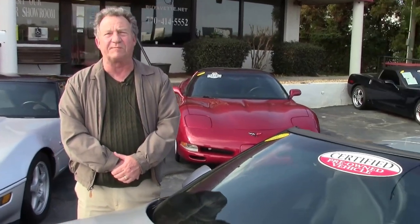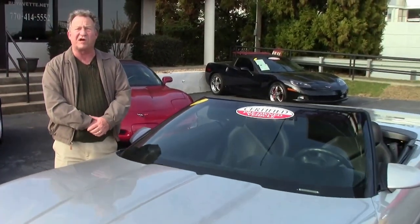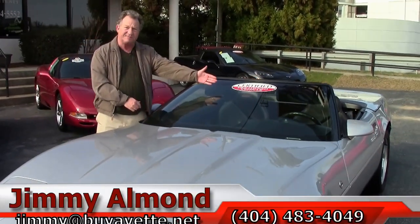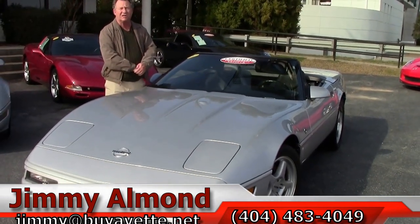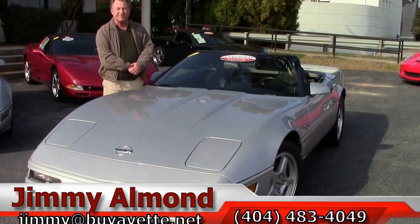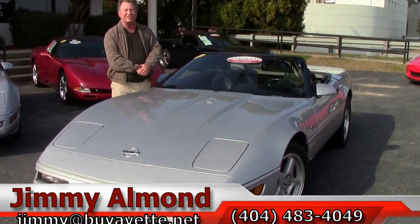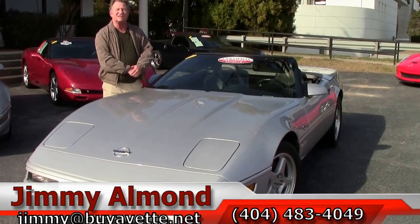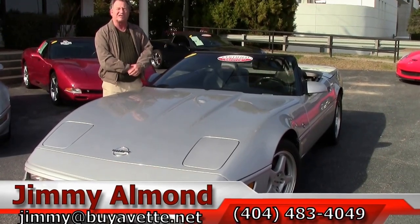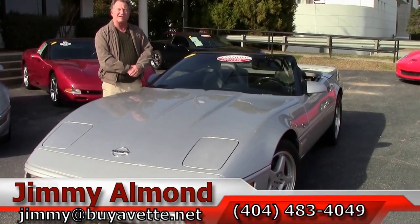Thanks again for visiting Buy a Vet. Keep in mind that most of our Corvettes are certified pre-owned vehicles. They carry a two-year, 50,000-mile limited drivetrain warranty. This particular Corvette has very low miles at 39,000, and we'd love for you to come out and take a test drive. Thanks again — this is Jimmy from Buy a Vet in Atlanta.